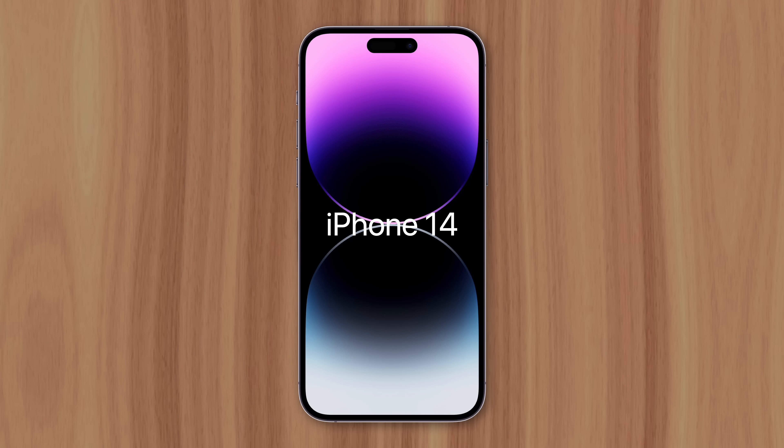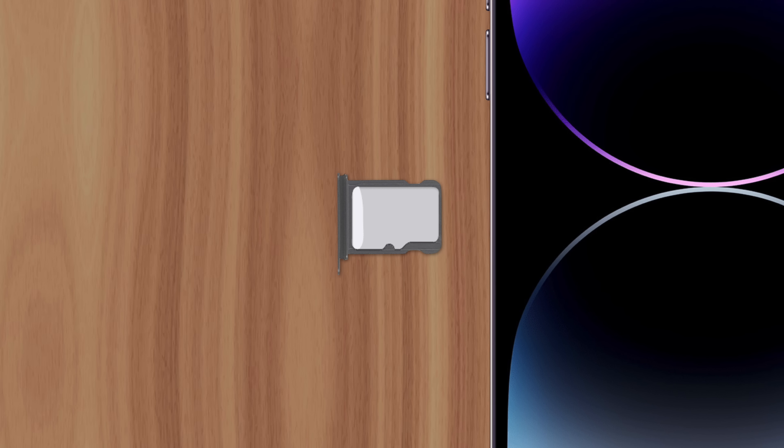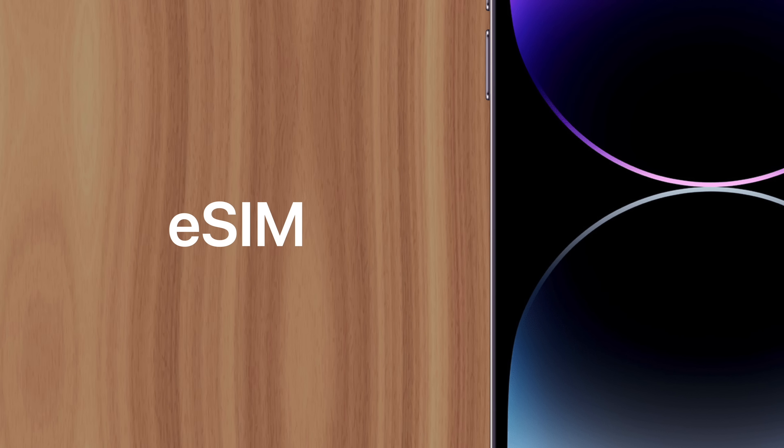With the release of iPhone 14, Apple reimagined the concept of a SIM card in the US, removing the physical slot that's existed on virtually every smartphone. Instead, they opted for something called eSIM, or embedded SIM, which doesn't have to be swapped or ejected, since it's connected directly to the device's motherboard.